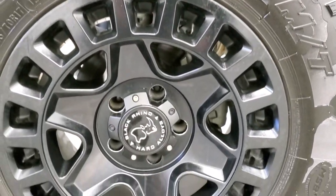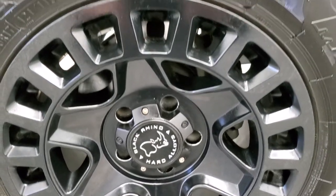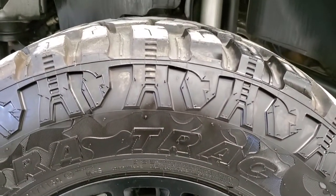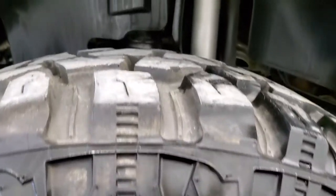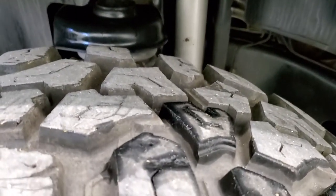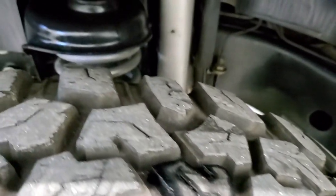It has some really good-looking black Rhino hard alloy rims, and these rims are in really nice shape. It has Hercules Terra Track tires — these are LT 285/70 R17s — and they look like they have probably about 70 to 80 percent of the tread left.